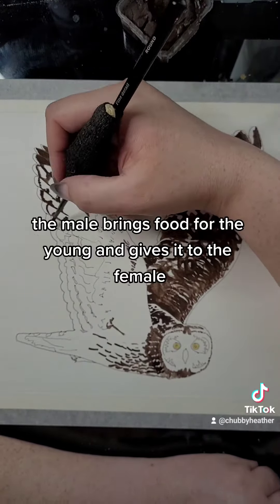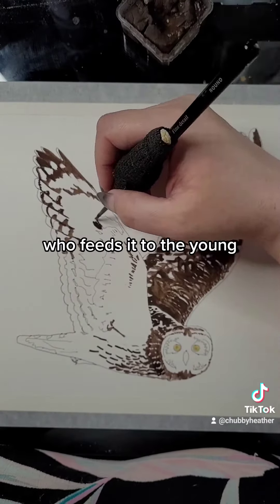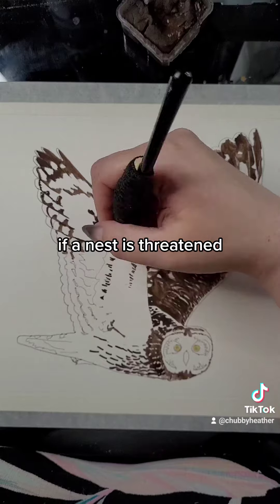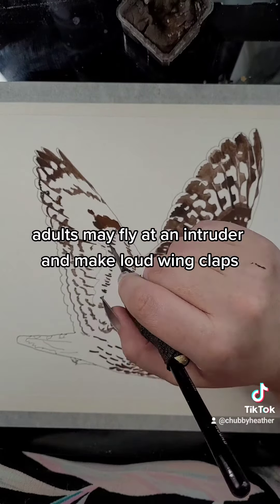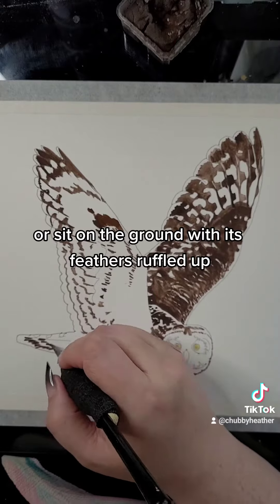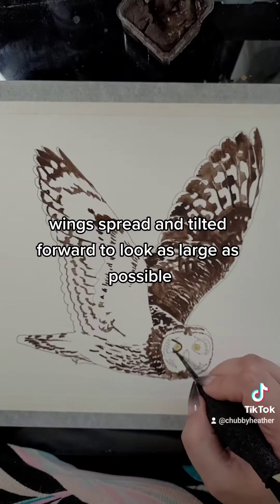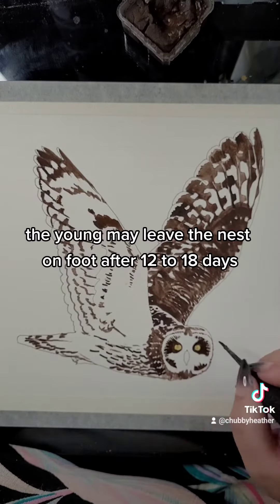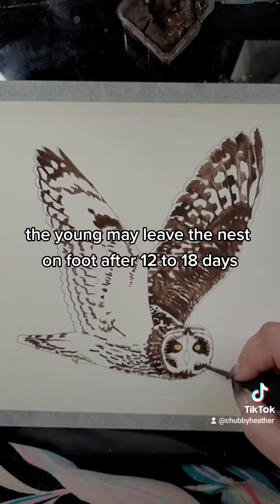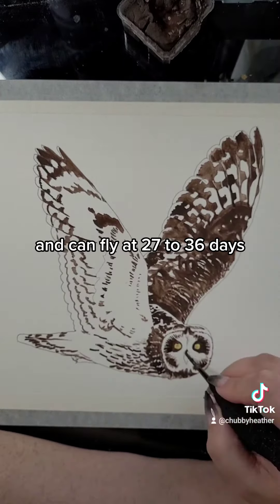When they procreate, the male brings food for the young and gives it to the female, who feeds it to the young. If a nest is threatened, adults may fly at an intruder and make loud wing claps, or sit on the ground with feathers ruffled up and wings spread and tilted forward to look as large as possible. The young may leave the nest on foot after 12 to 18 days and can fly at 27 to 36 days.